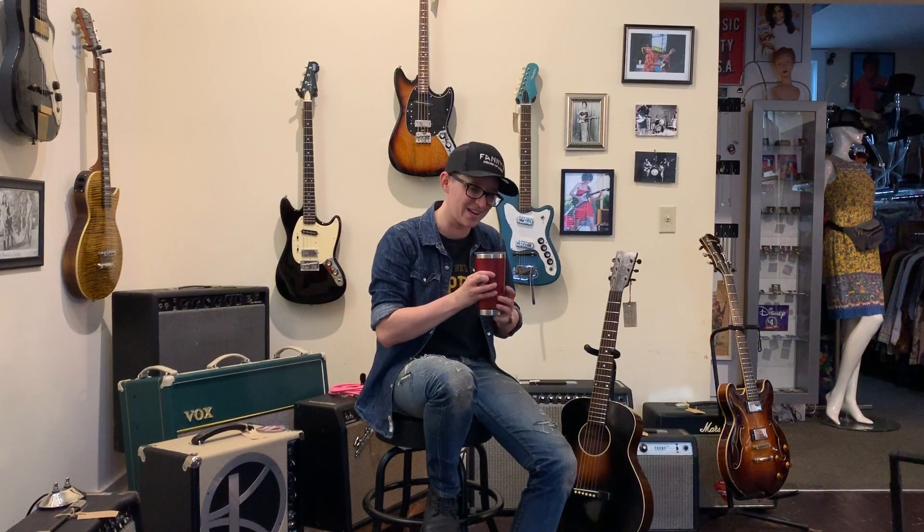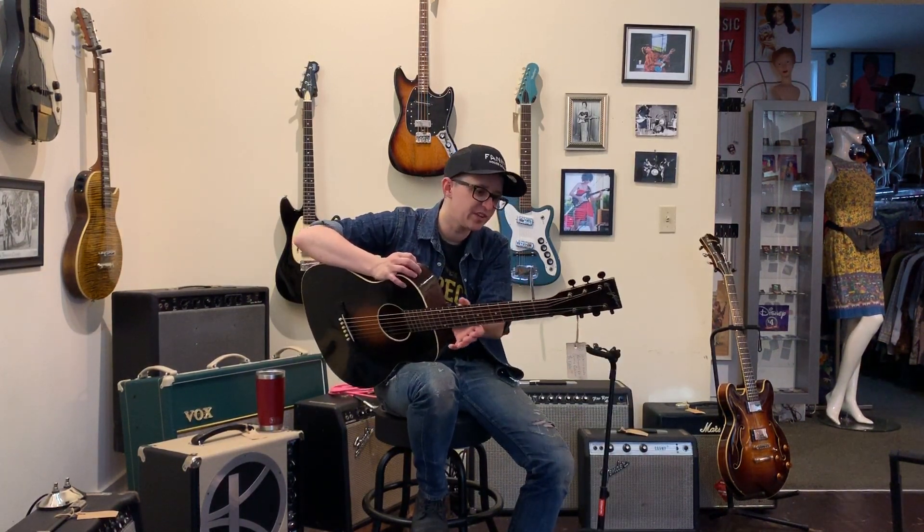What else was going on in the 1930s? The Great Depression, the rise of authoritarian regimes — not a good time. Glad we got a nice guitar out of it, otherwise not a great time. It's got a nice vintage feeling v-shaped neck.